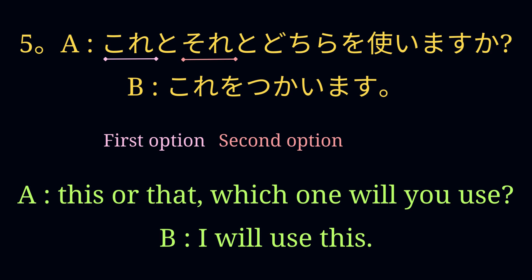これとそれとどちらを使いますか? これを使います。 Lastly, the speaker is talking about using one of the two things or methods. The listener can simply answer by using the same verb used in the question.